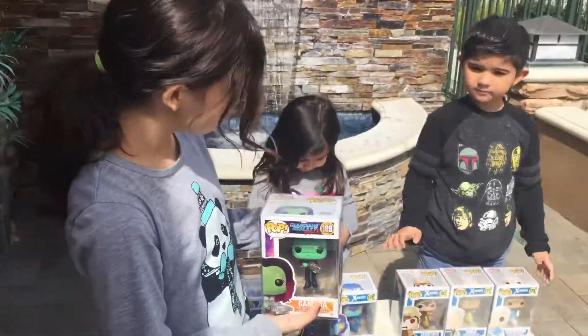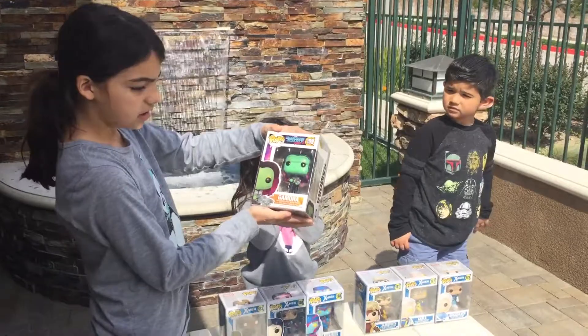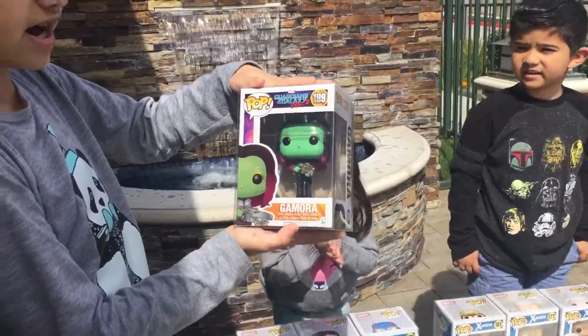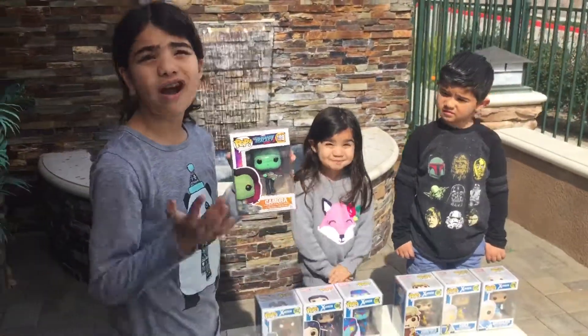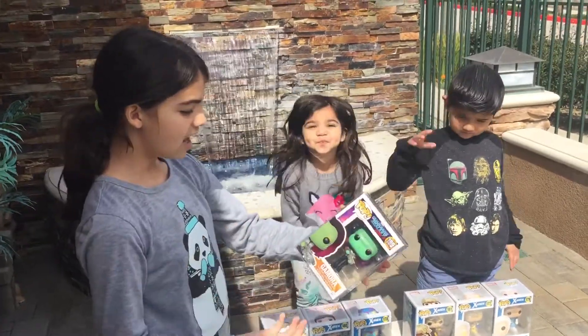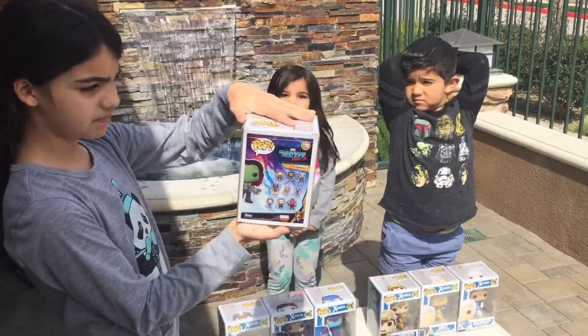This is from Guardians of the Galaxy — this is Gamora, number 199, Volume 2. These just came out, brand new Guardians of the Galaxy. I love the purple or pink hair and I love the box. There's the side, the back, and the other side.